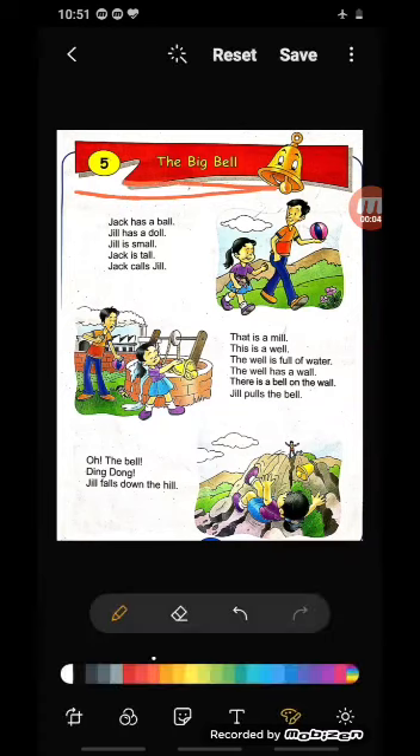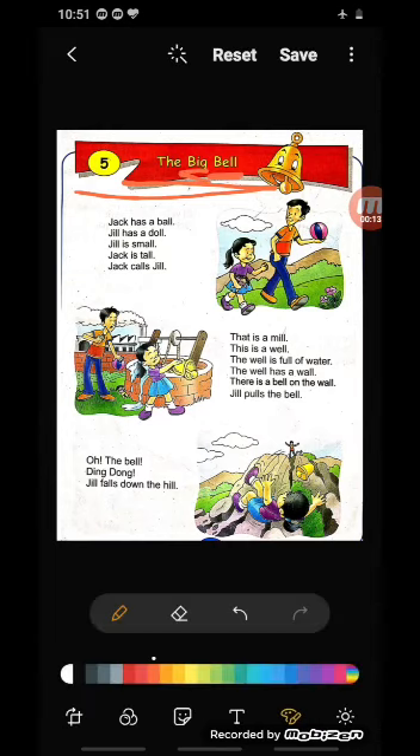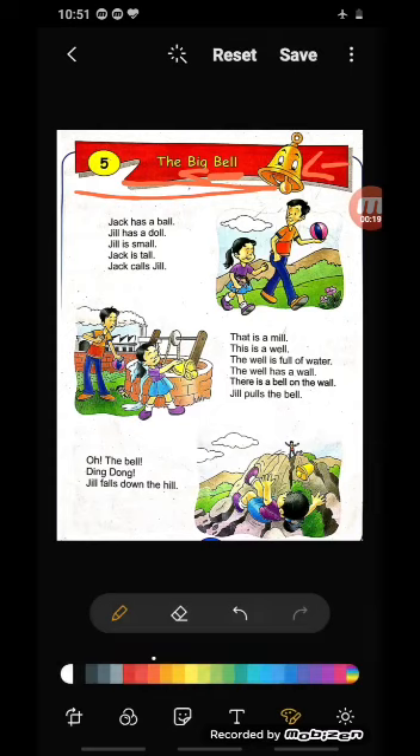Okay, what is the meaning of big? B-I-G, big — big means bada, okay? And bell, B-E-L-L — bell produces sound, that is ghanti. Aap sab ne dekha hoga ghanti kabhi na kabhi? Yes — aap series dekhte hai, cartoon dekhte hai, ya aapke ghar mein hoga bell, okay?